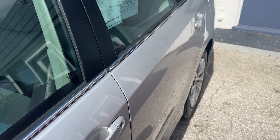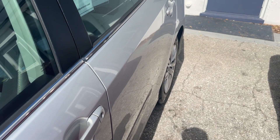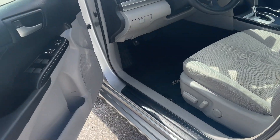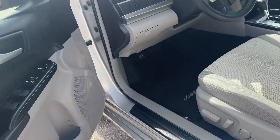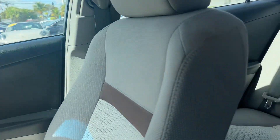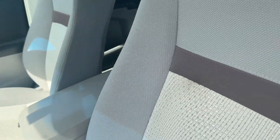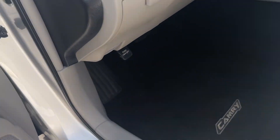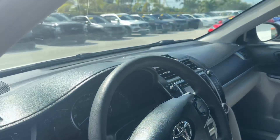Let's open it up and check out the interior. Alright, so we've got a gray cloth interior. Poke my head in and check — there's no pet smell, no smoke smell. You can look at the seats; they're in really good shape. Carpets look great. Dashboard looks fantastic.